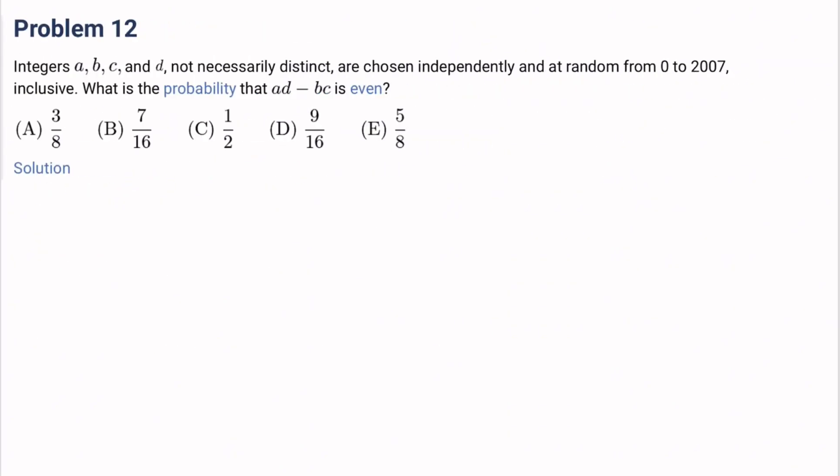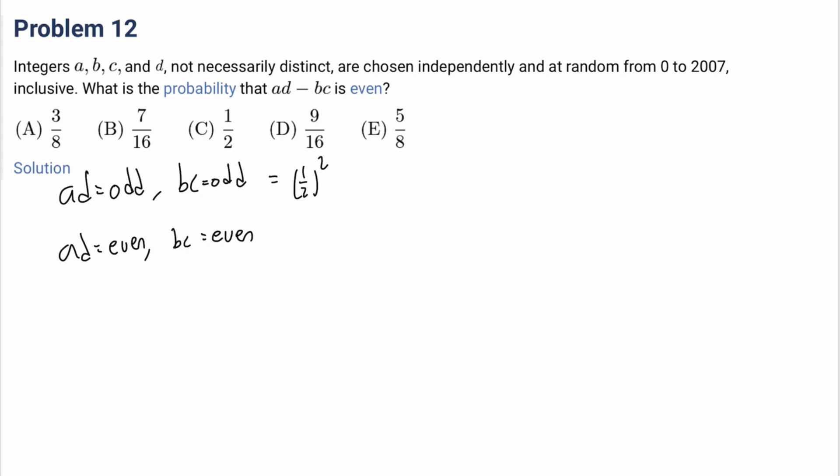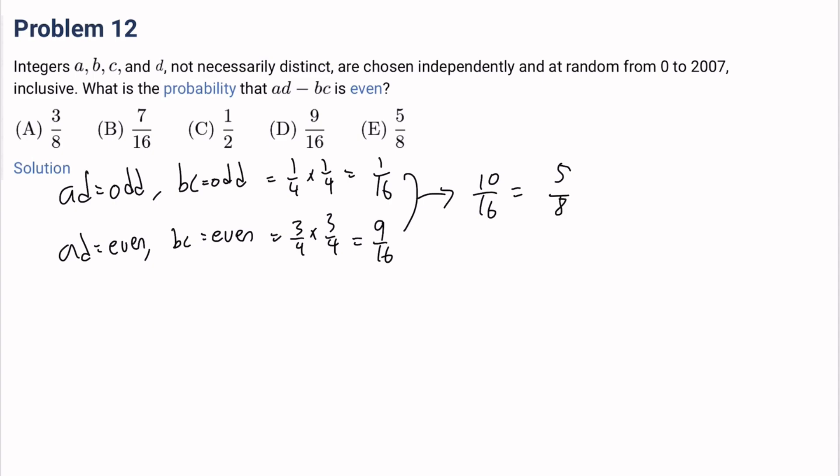Number 12: Integers a, b, c, d, not necessarily distinct, are chosen independently and randomly from 0 to 2007 inclusive. What is the probability that ad minus bc is even? For ad minus bc to be even, we need ad and bc to have the same parity. The probability ad is odd is (1/2)^2 equals 1/4, and same for bc odd giving 1/4 times 1/4 equals 1/16. For ad even, probability is 3/4, and bc even is 3/4 times 3/4 equals 9/16. Adding: 1/16 plus 9/16 equals 10/16 equals 5/8. The answer is E.